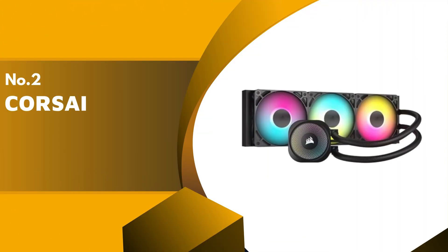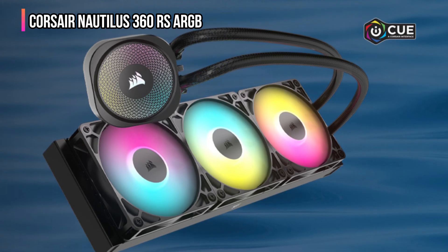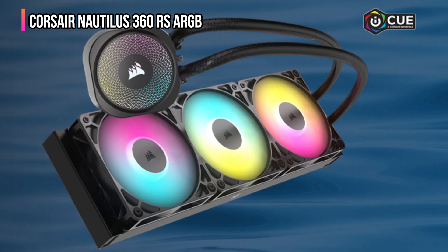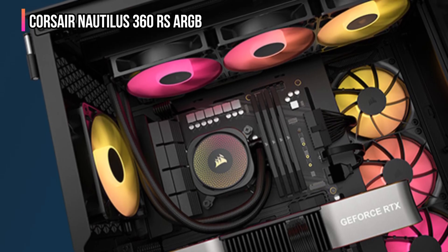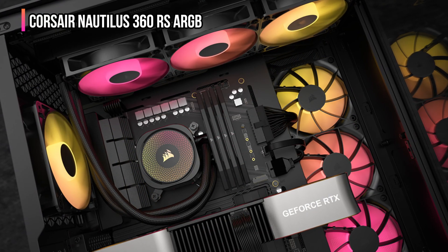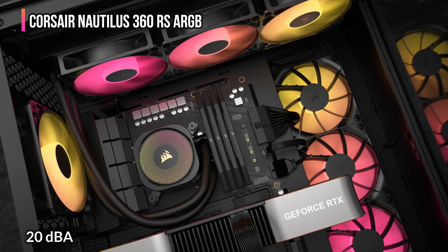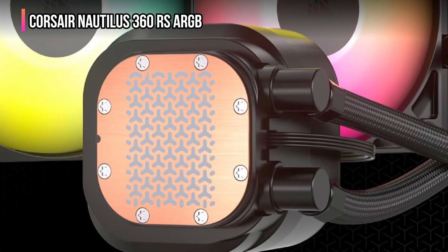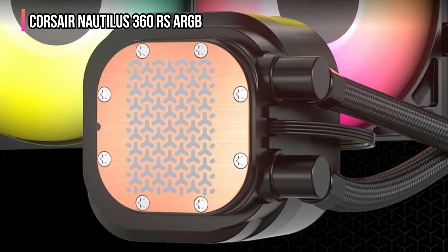The second product on our list is the Corsair Nautilus 360 RS ARGB. If you want a premium liquid cooling solution that combines power, silence, and simplicity, the Corsair Nautilus 360 RS ARGB Liquid CPU Cooler is the perfect one to beat. It's designed for builders who want elite performance without the clutter, bringing the perfect blend of cooling efficiency, sleek aesthetics, and effortless setup. What sets the Nautilus 360 RS apart is its efficient, low-noise pump, keeping your coolant flowing strong while whispering at just 20 dBA. Its convex cold plate with pre-applied thermal paste ensures perfect contact with your CPU for maximum heat transfer and faster installation right out of the box.